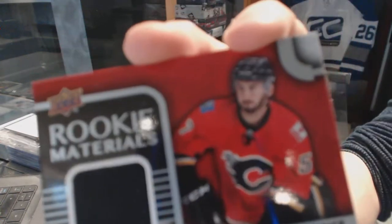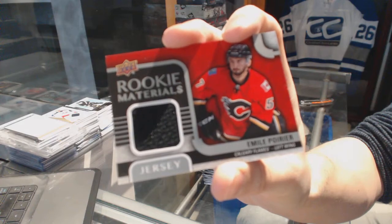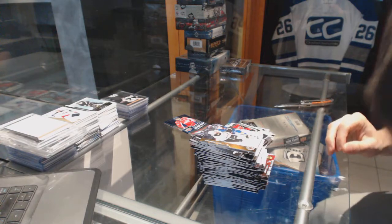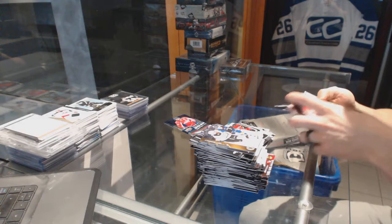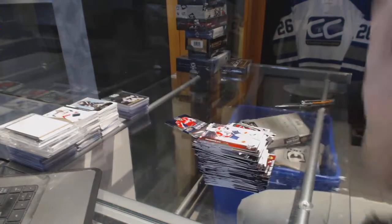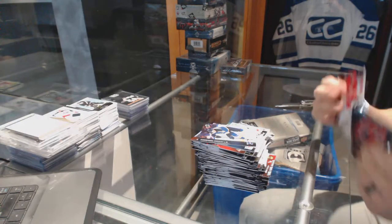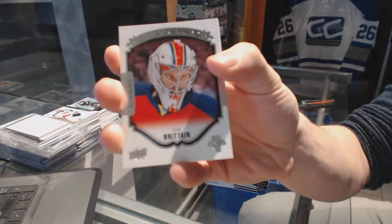Rookie Materials for the Calgary Flames — Emile Poirien. OPG Retro for the Detroit Red Wings — Mike Green. Portraits for the Florida Panthers — Sam Britton.